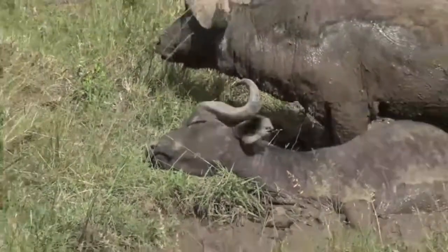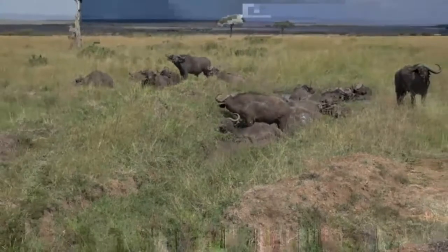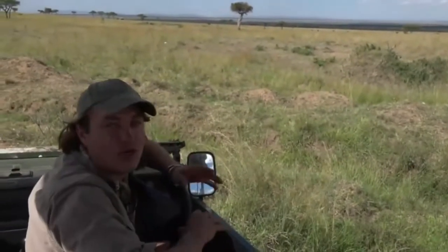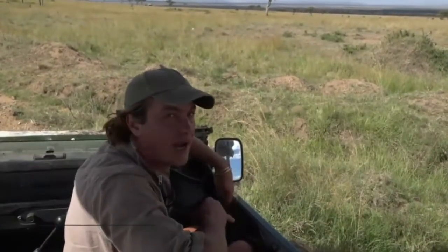You see, Mondays don't have to be that depressing, as this group of buffalo have decided to have a spa day, and they are looking very, very comfortable in one of the drains next to the road. Good afternoon, my name is Brent Leo Smith, I have Dangerous Dave Easter on camera, and we're in the marvellous Mara.